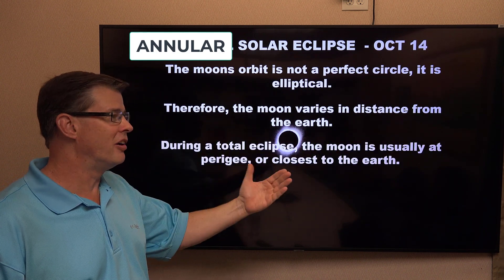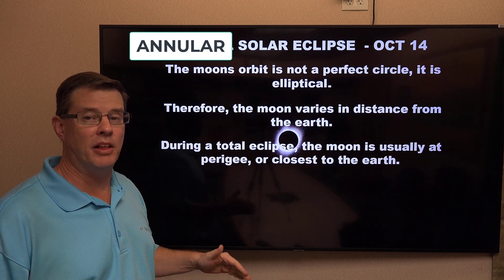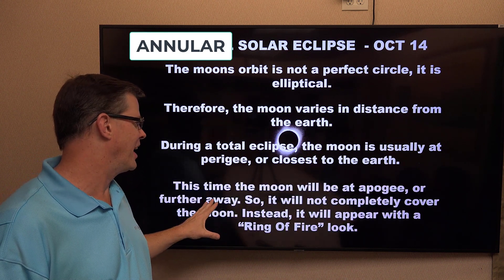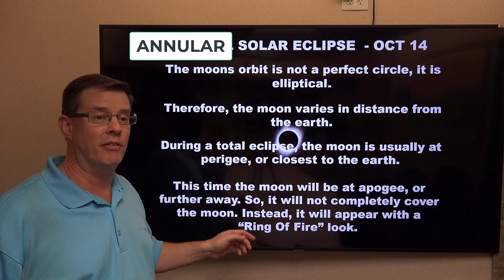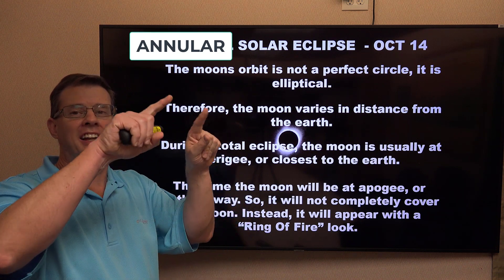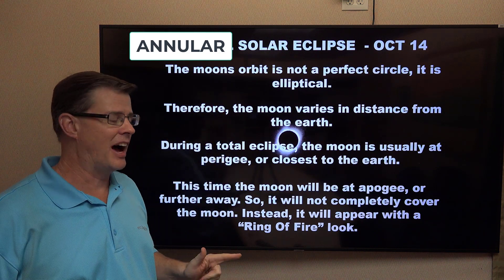During a total eclipse, usually the moon is closer to the earth — what is called perigee — but this time it'll be closer to apogee, which is further away, so it won't completely cover the sun. However, it will appear as kind of a ring of fire where most of it's blacked out, but right around the edges you will be seeing a ring of light around it. They'll be in the area of totality.